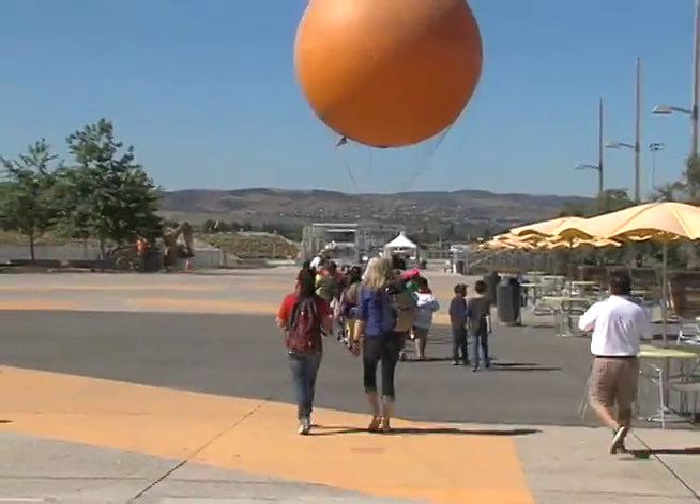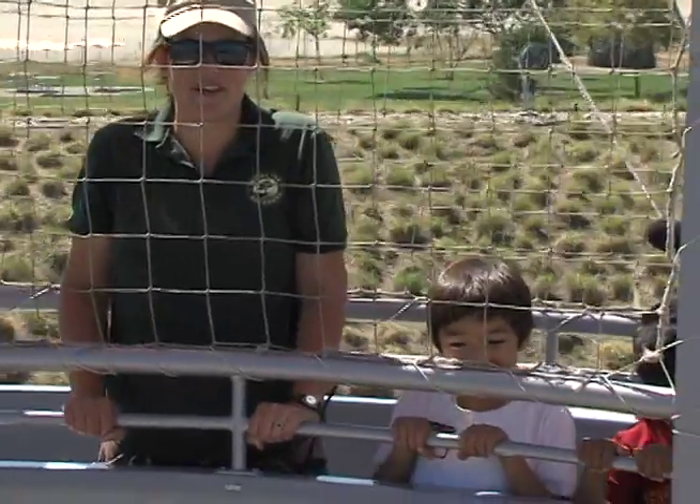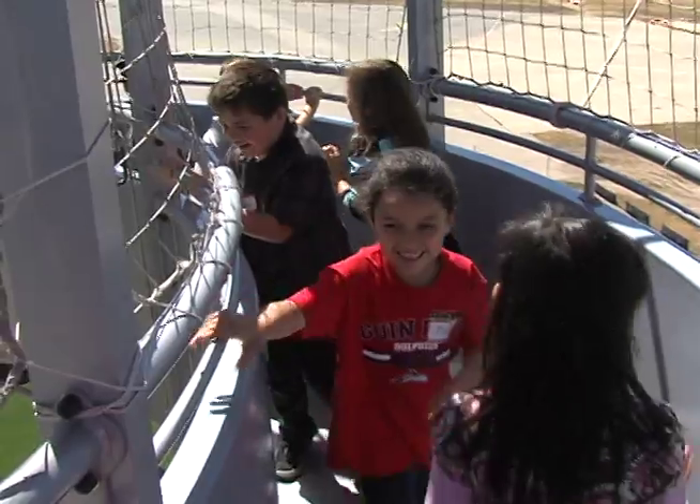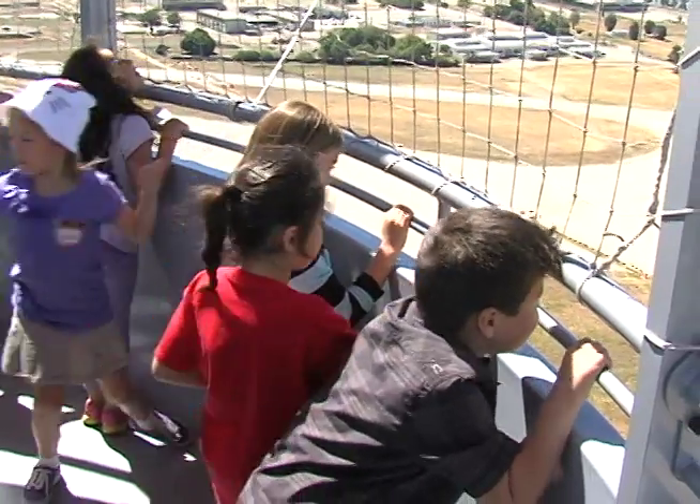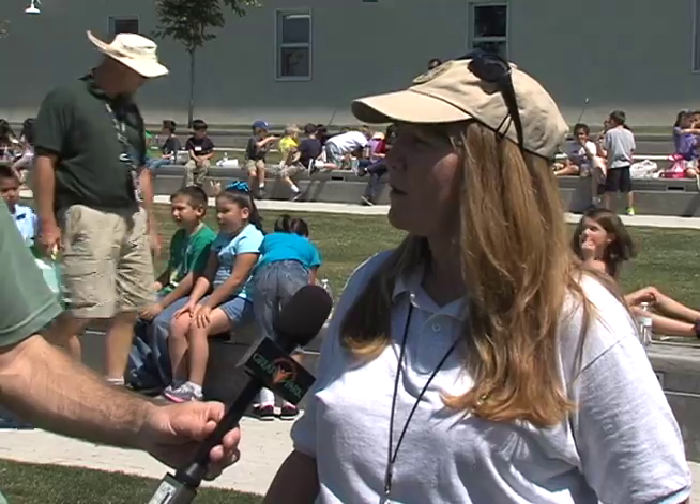When they're going up on the balloon, they're going to be observing the environments around them, the landforms. They're making predictions as to whether things are hot or colder when they're up in the balloon. They also are checking to see if things are looking bigger or smaller from that perspective, and to really give them a sense of Orange County as a whole — where they're living.